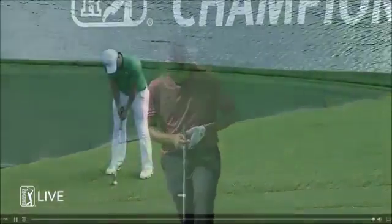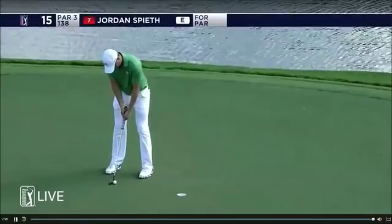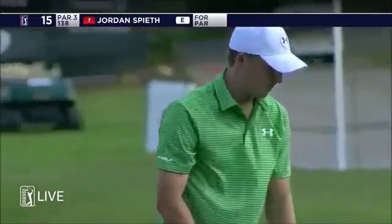Ask and you shall receive. My goodness. Does he look at the hole or does he look at the golf ball? The ball this time. Just kind of plays it by ear.